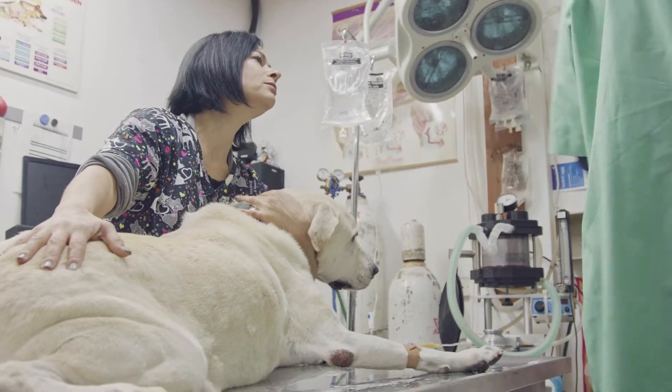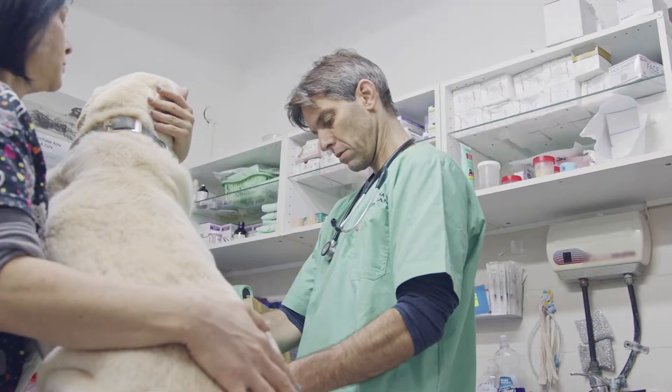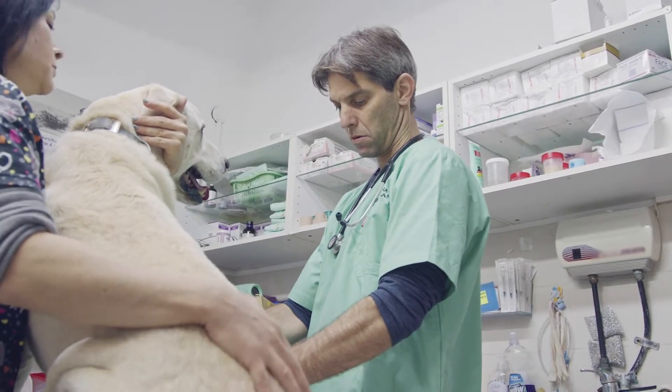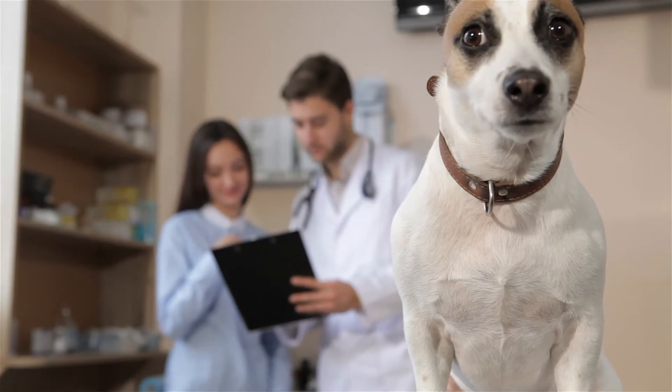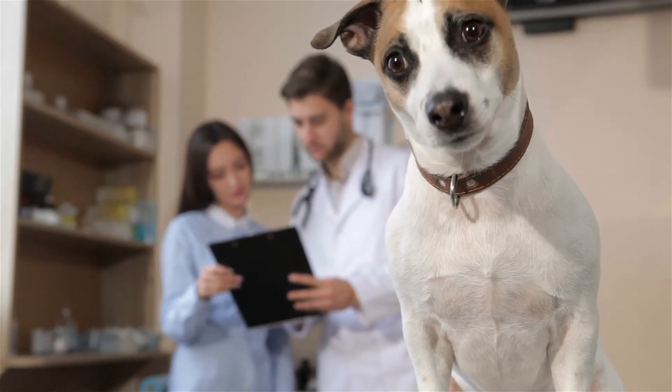Veterinary technologists and technicians help vets diagnose animal injuries and illnesses. In this video, we're going to help you answer the question: should you become a vet tech in 2020? We're going to go over salaries, the job market, and the latest trends.